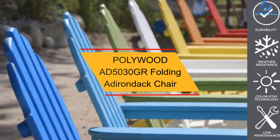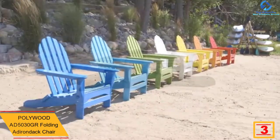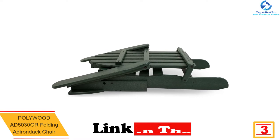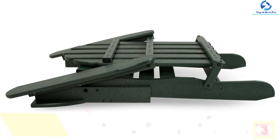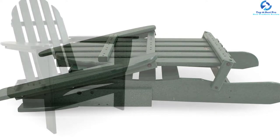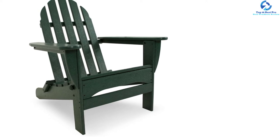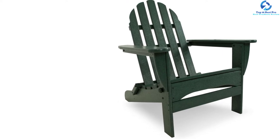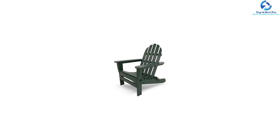At number 3, we have the Polywood AD5030GR Folding Adirondack Chair. This Adirondack chair is available in 15 colors and is created to withstand a range of climates, including the hot sun, snowy winters, and even the strongest coastal winds. It is made using Polywood lumber, which is a proprietary plastic made from recycled milk jugs and detergent bottles. The items happen to be weatherproof in nature, so they can last for a long time.